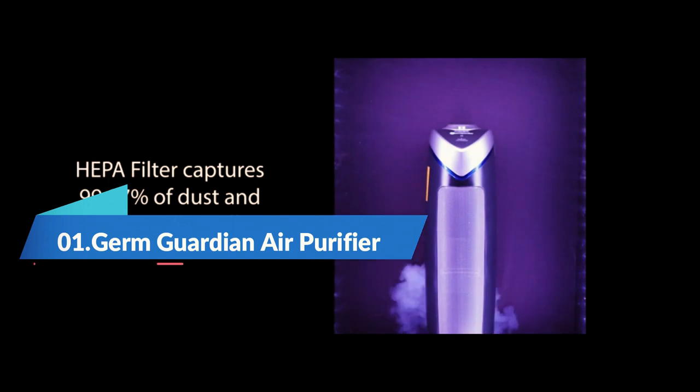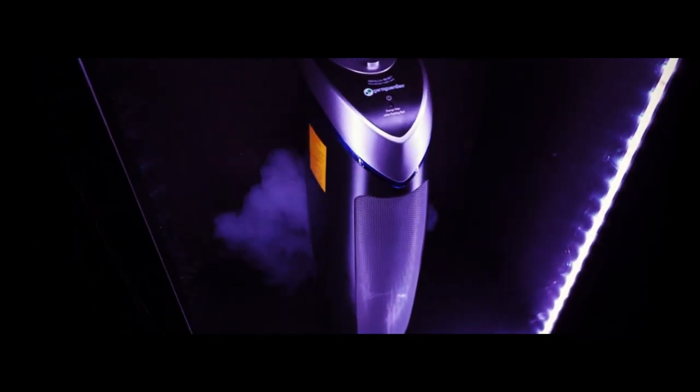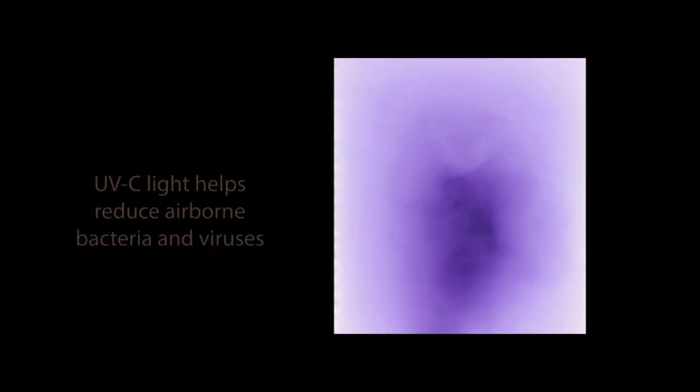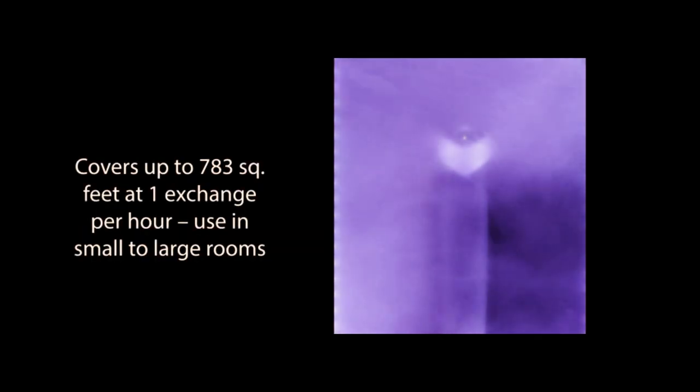Number 1: Germ Guardian Air Purifier. Introducing the Germ Guardian Air Purifier with HEPA 13 filter, the ultimate solution for clean air in your home. With its advanced HEPA 13 filter, this purifier can remove 99.97% of pollutants from the air, making it ideal for those with allergies, asthma, or other respiratory issues.